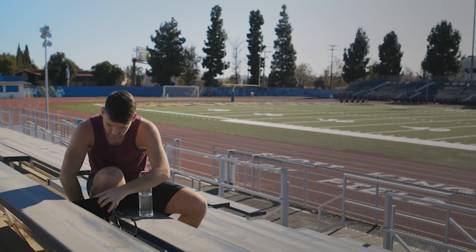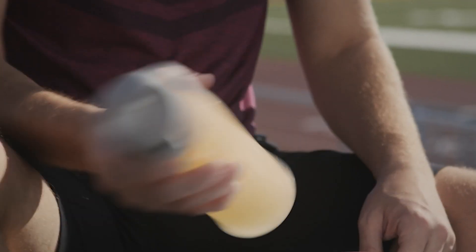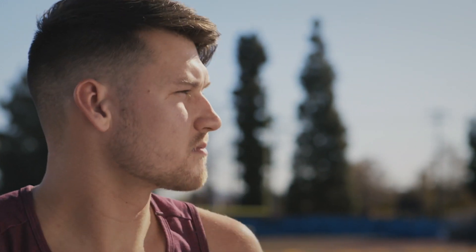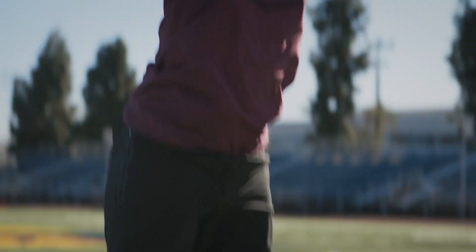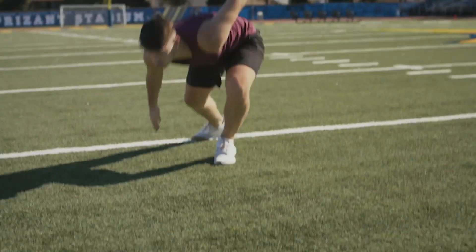Excess Intense Pre-Workout Boost. Pre-workout supplements are designed to boost energy and focus before exercise, but some are just too much caffeine — 300 milligrams, 400 milligrams, or sometimes even more per serving. Excess Intense Pre-Workout Boost delivers balanced energy from 3.2 grams of beta-alanine, 100 milligrams of natural caffeine, 100 milligrams of rhodiola rosea, and a mega dose of B vitamins.